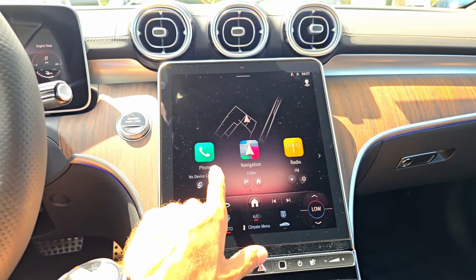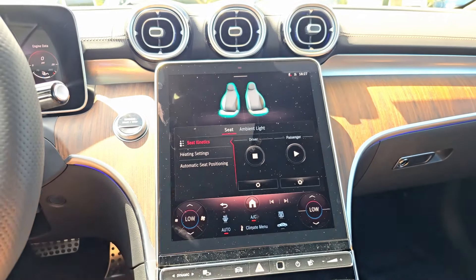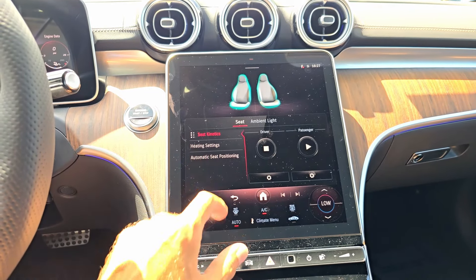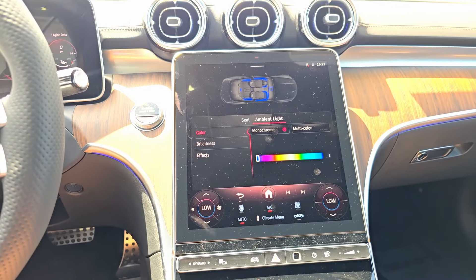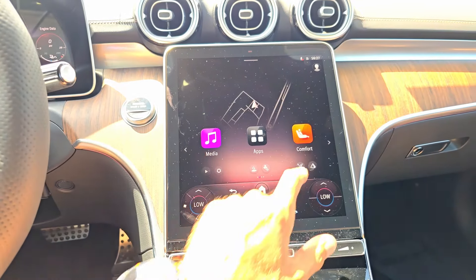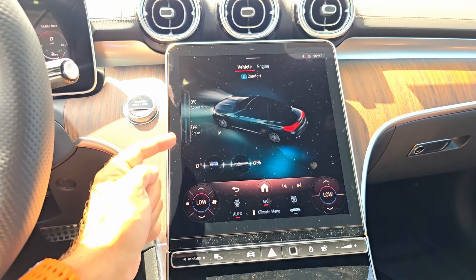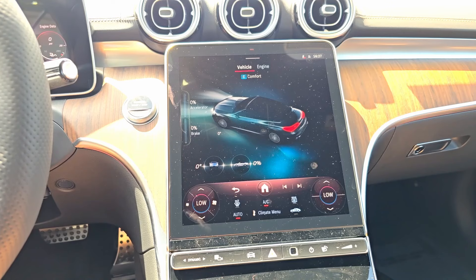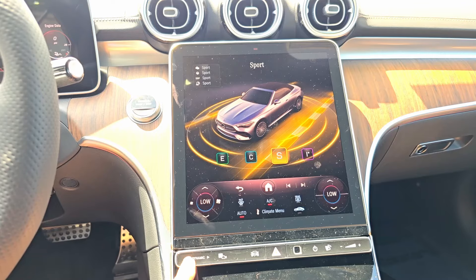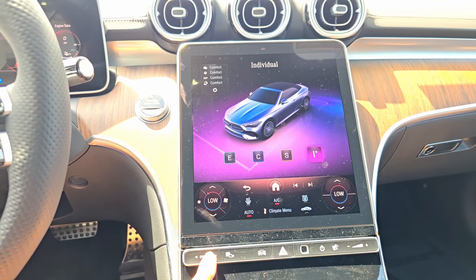On the main MBUX home screen we have home, phone, navigation, radio, media, apps, and comfort. Under comfort there's seat kinetics — not fully massage seats but somewhat resembles it — plus heating settings and automatic seat positioning. We also have ambient lighting with 64 colors, monochrome, multicolor, brightness, and effects. Under info you can see accelerator, brake, pitch and roll data. We're in comfort mode, and you can choose from eco, comfort, sport, and individual modes from the dynamic settings at the bottom.